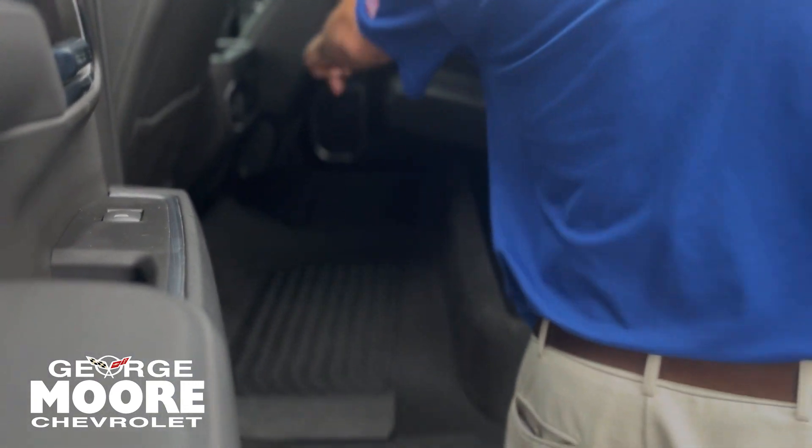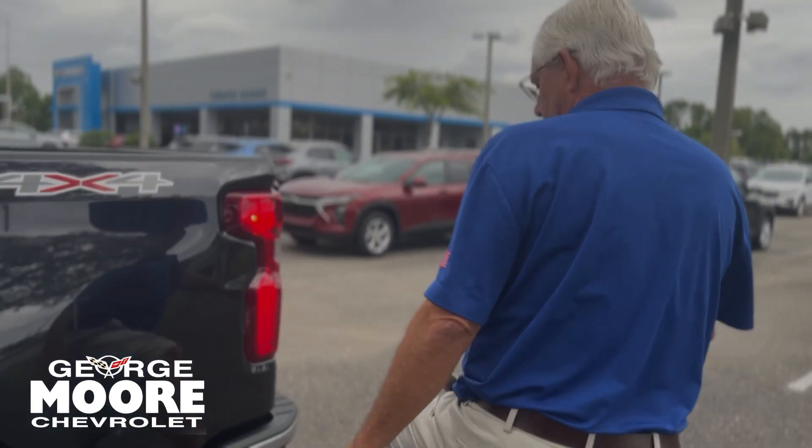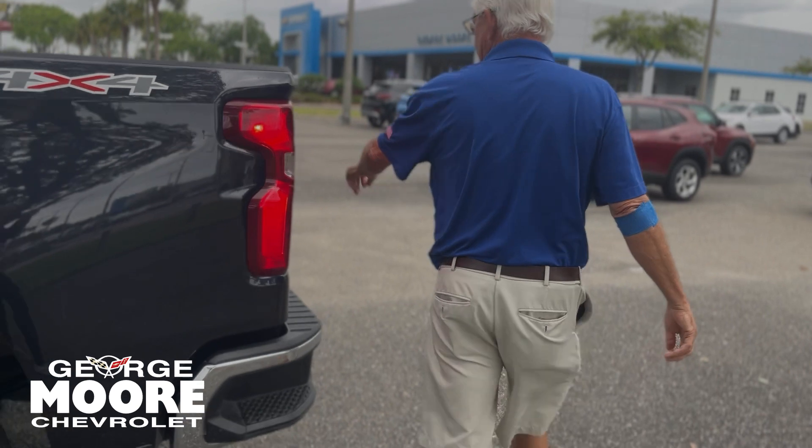Storage down here, rear AC duct, fuel filler cap, rear corner step bumper access, and trailer B package.